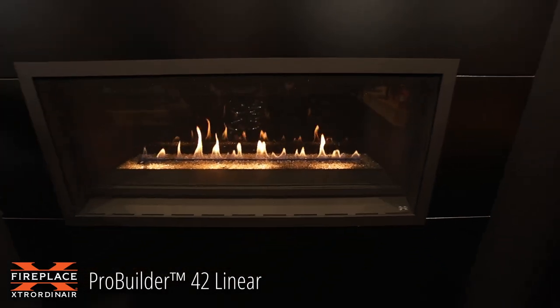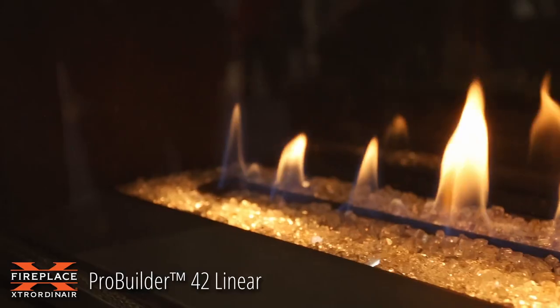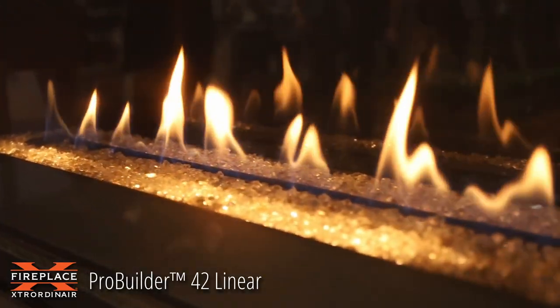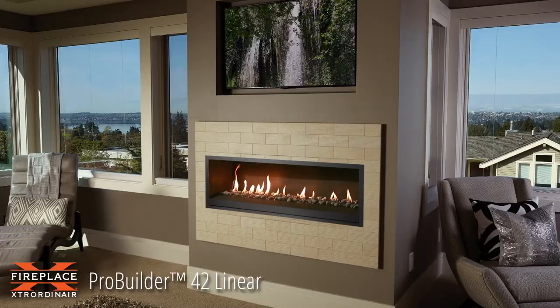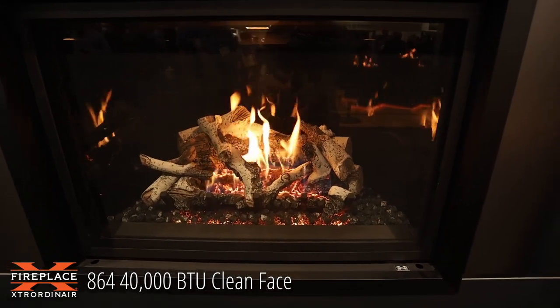Right next to the Pro Builder 36 C3, we see one of the examples of the Pro Builder linear fireplaces — a beautiful presentation of contemporary fire. Fireplace Extraordinaire also offers a premium line of gas fireplaces, both traditional and linear.